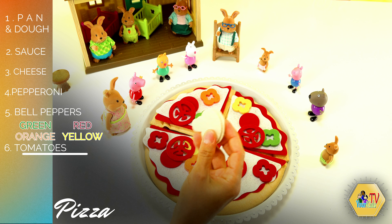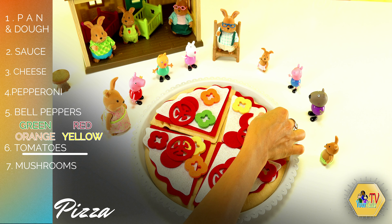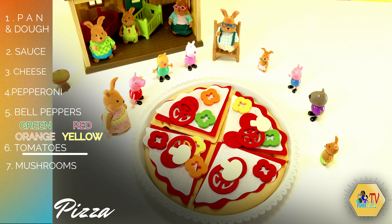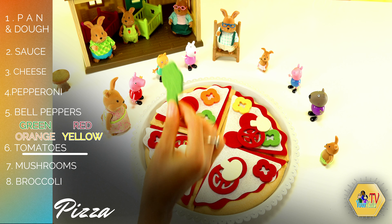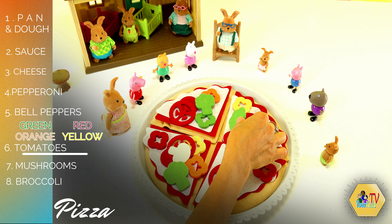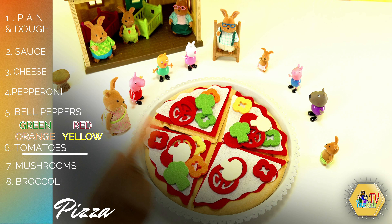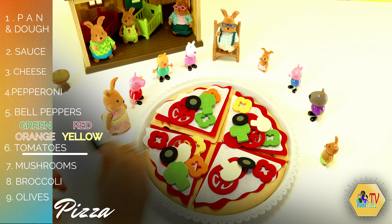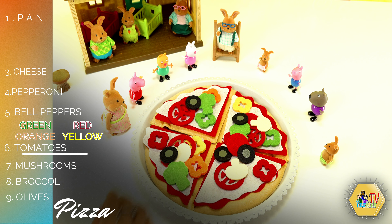Who loves mushrooms? We're gonna add some mushrooms: one, two and three. I'm sure you guys love broccoli. Let's add some broccoli to the pizza: one, two and three. And for the fun part, we're gonna add some olives: one, two, three, four and five pieces of olives.